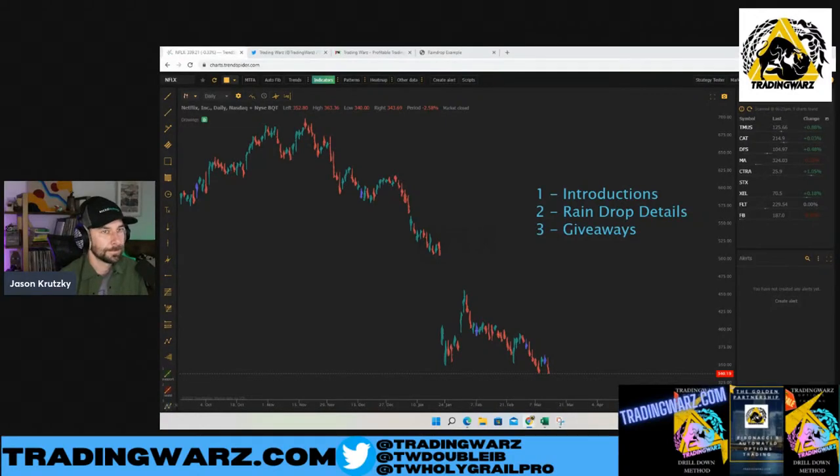What's up everybody? Welcome back to Trading Wars. Thanks for joining me today on this beautiful Sunday. I have a very special stream with you guys today. I'm here with Jason from TrendSpider. We're going to be talking about the raindrops. I know you guys have been going crazy for this and I really want to keep giving you guys as much tools and value that I can to help you with your trading.